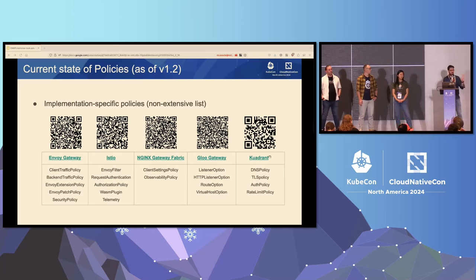The two kinds of policies common across implementations are backend TLS policy and backend LB policy. We're now documenting the implementations that are ready or would be ready to pass the conformance test for backend TLS policy. Envoy Gateway, Istio, and NGINX Gateway Fabric have all been making good progress. The most progress, however, has been on the implementation-specific policies, with multiple Gateway implementations starting to introduce their own kinds of policies.